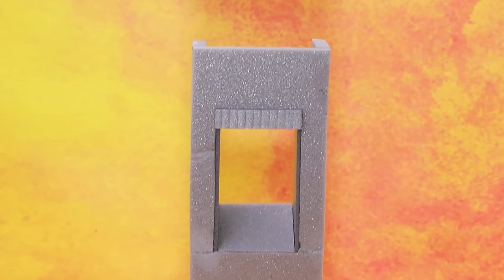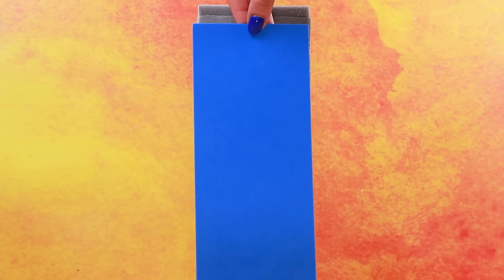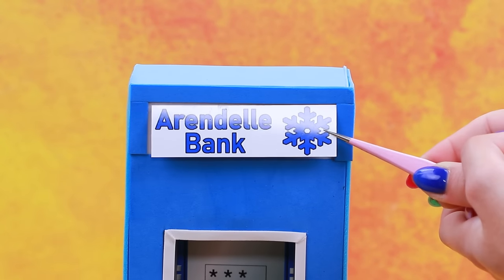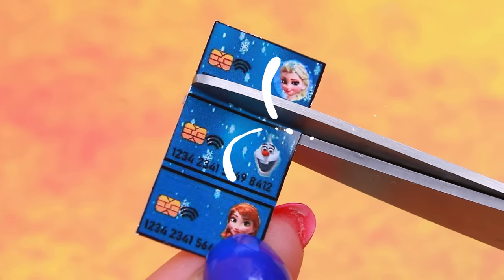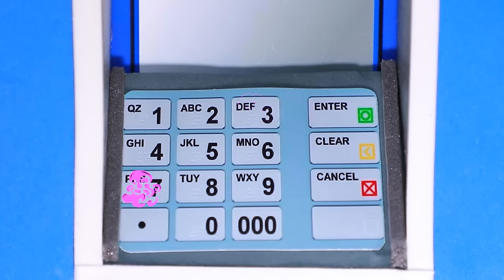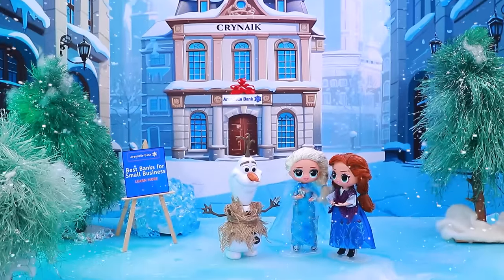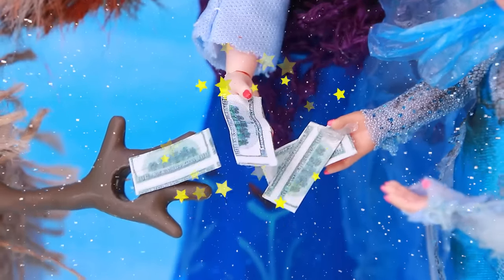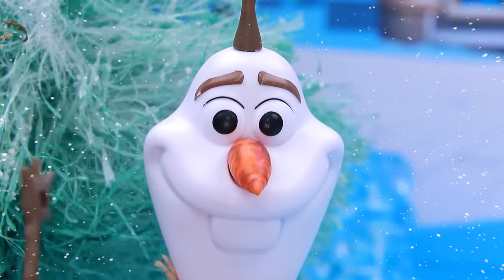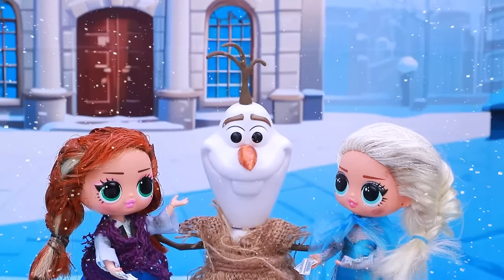Build the ATM base. Glue the frame. Sign board with the name of the bank. Cut out bank cards — just don't forget your pin code. Arendelle ATM! We made a lot of money. Let's merge our savings for a common goal. Yay! We need a joint account. Exactly what we need. Friends went to the bank.